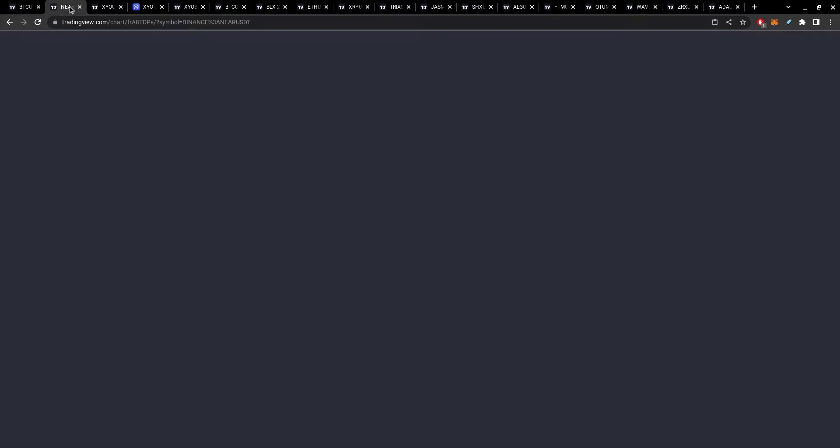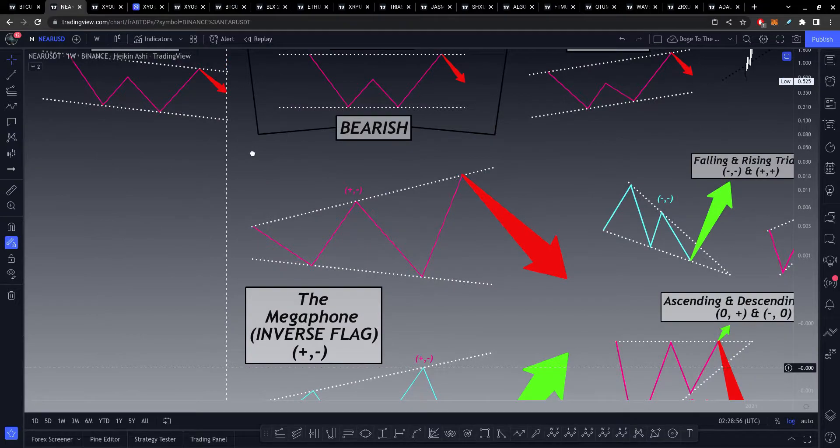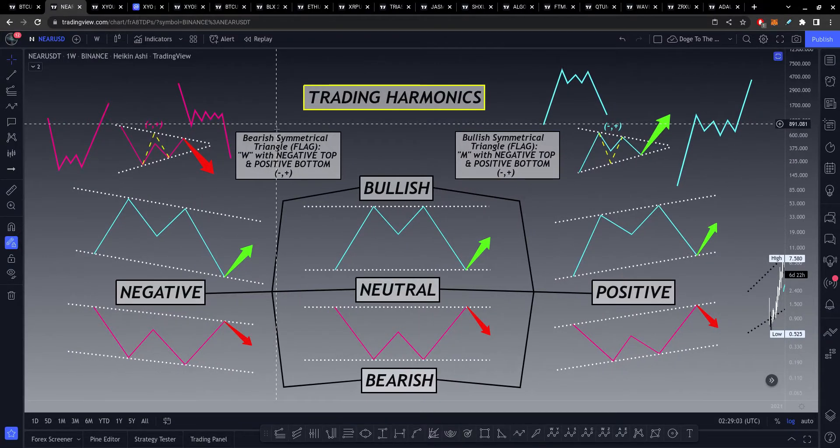The main thing I'm going to be focusing on in this video is this harmonic model that I put together the other day. I'm going to apply it to various altcoins and all the other analysis in this video. Essentially, the basic idea of it is that it's trying to convey very simple and fundamental ideas of price motive and trading harmonics.